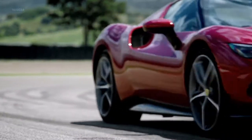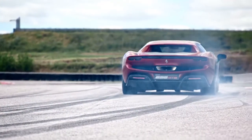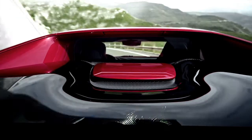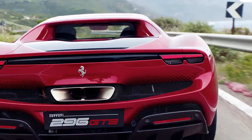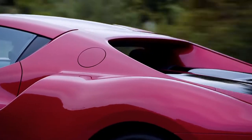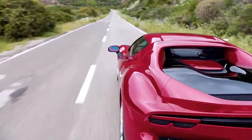This is the latest prancing horse in the stable of Ferrari, known as the 296 GTB, which is also nicknamed the Ferrari Dino. It sits alongside the mid-range of supercars in Ferrari's existing lineup, like the Portofino, F8 Tributo, Ferrari Roma, and Ferrari SF90 Stradale.